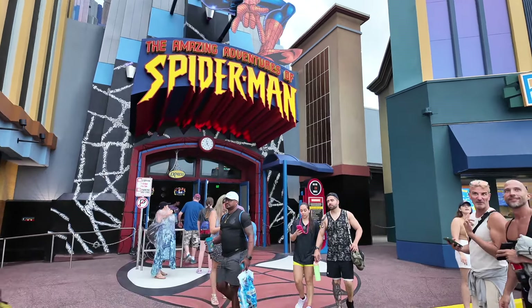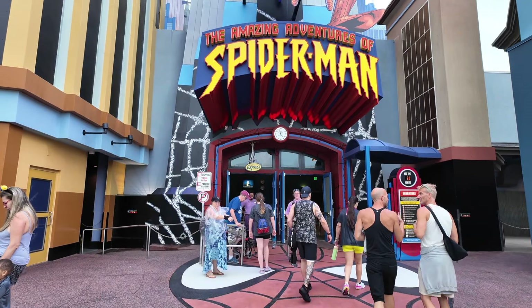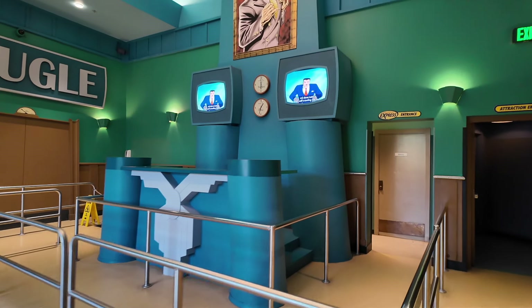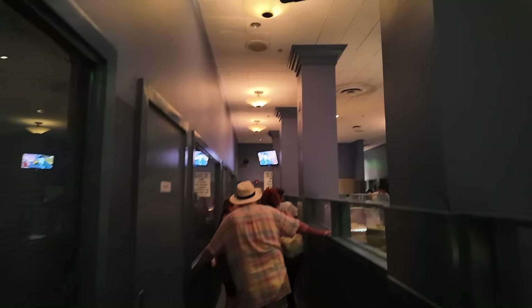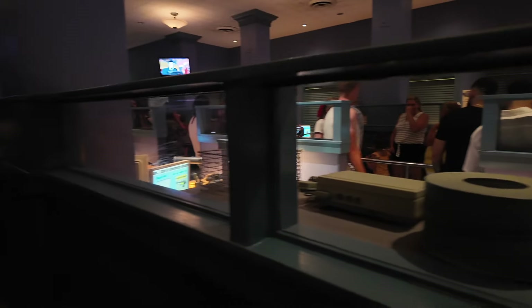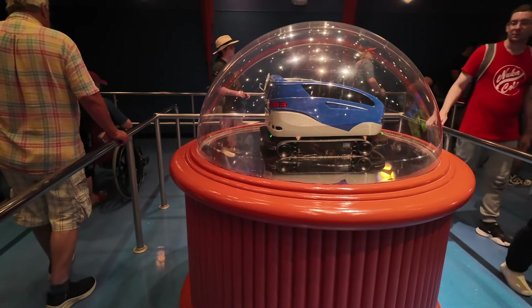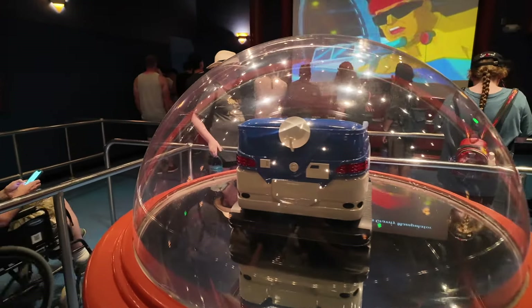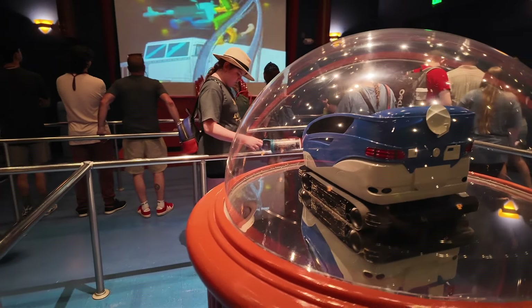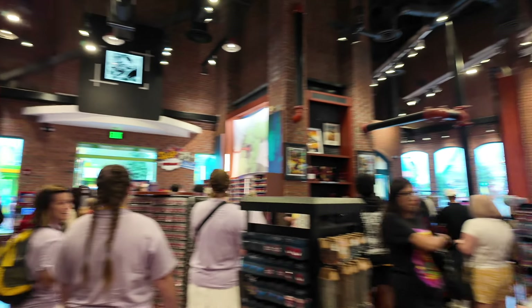We're going on the Amazing Adventures of Spider-Man. There are a lot of people leaving the park right now — Halloween Horror Nights Stay and Scream is currently in place and people are heading over to that. The Amazing Adventures of Spider-Man is currently posted at a 20-minute wait, which isn't too bad. Let's go ride this fantastic classic dark ride — still one of the best dark rides in the world to this day. We're going to go help Spider-Man save New York City.